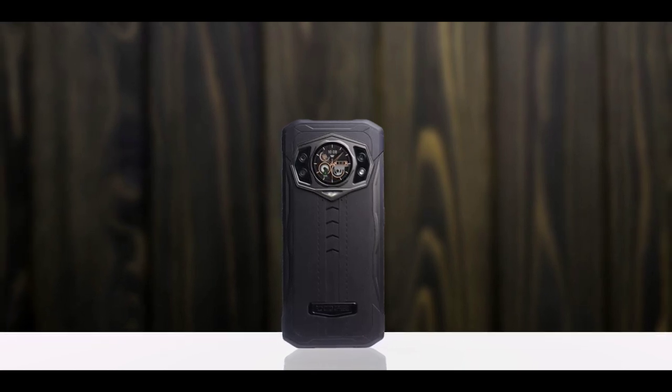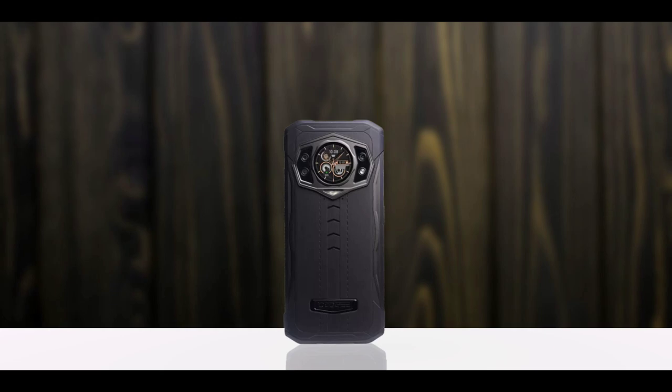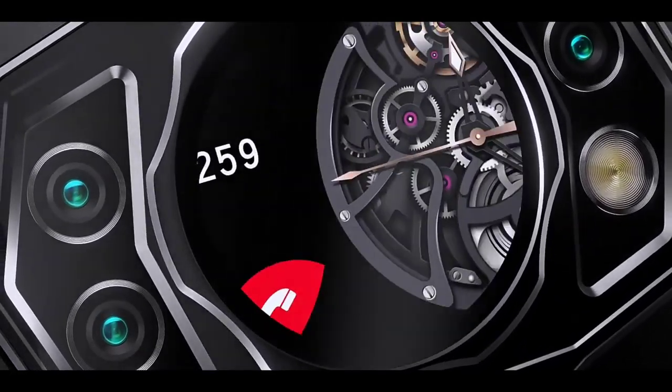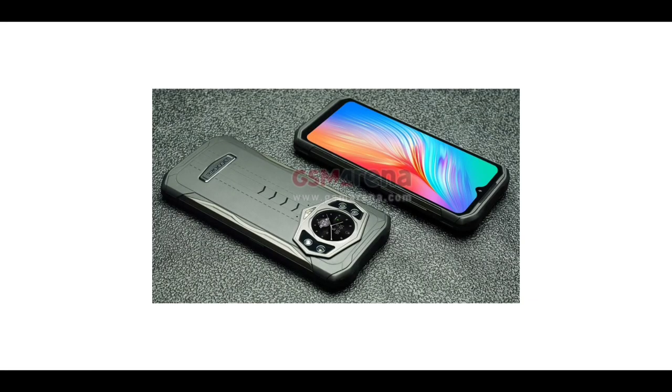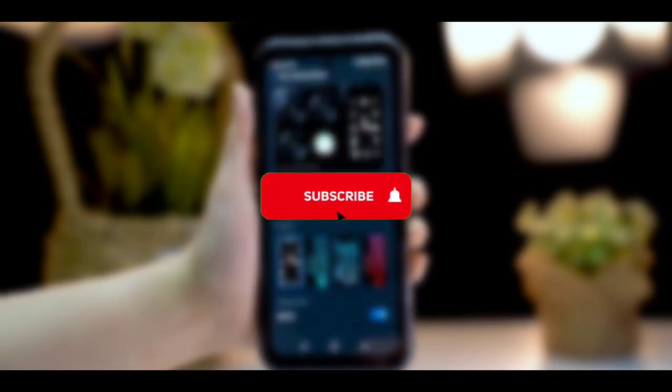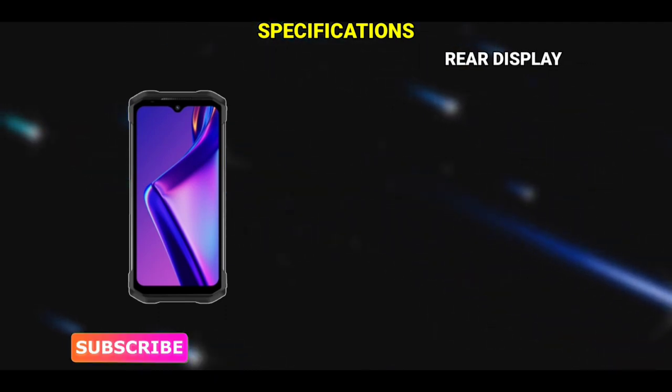The S98 has a circle-shaped rear display, as opposed to the V20 which has a rectangular rear display. With the rear display, you can check the time, make phone calls, and play music, which is pretty cool. The specs of the Doogee S98 have been reviewed already and I'll be sharing them in this video. If you're new to the channel, make sure to subscribe and turn on notifications.